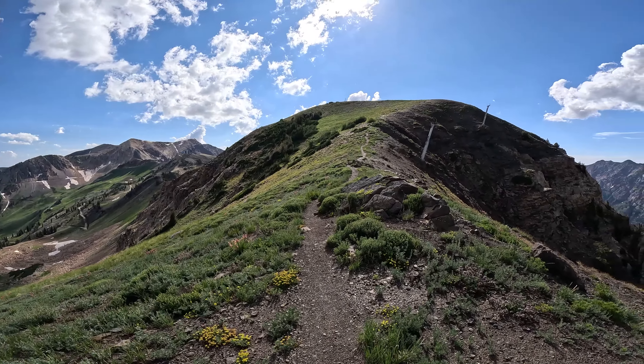I've made it to the top of Mount Baldy — eleven thousand and sixty-eight feet. Check out the views!